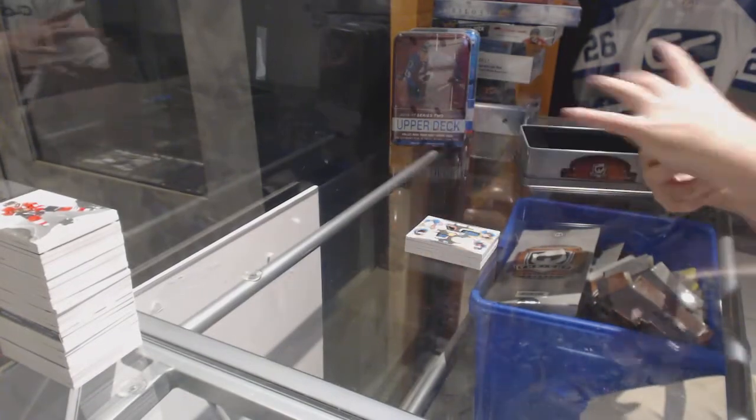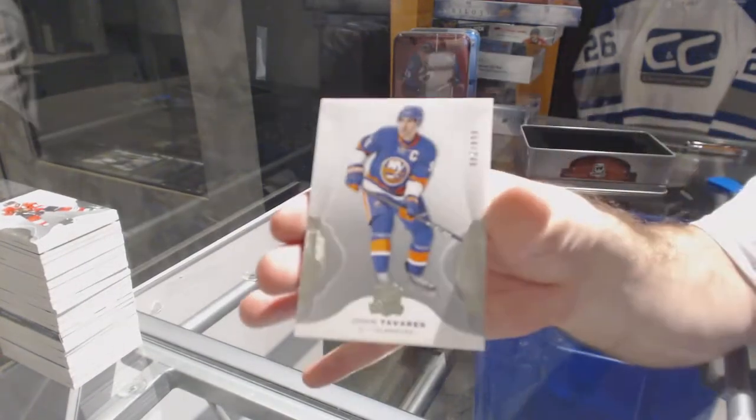And for the Islanders, the 249, John Tavares.